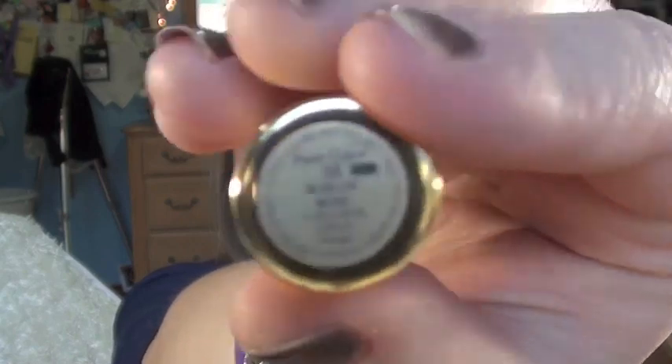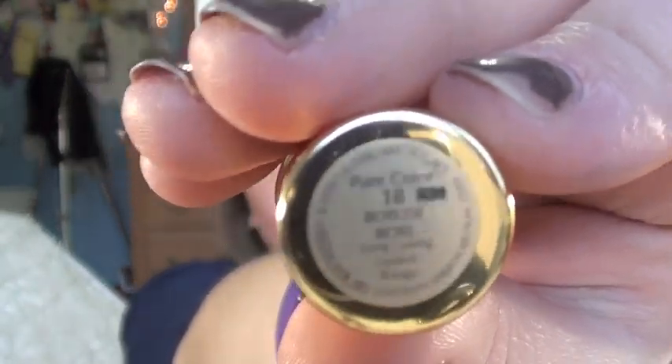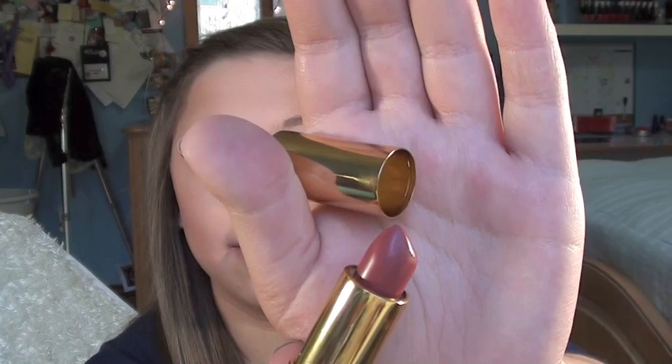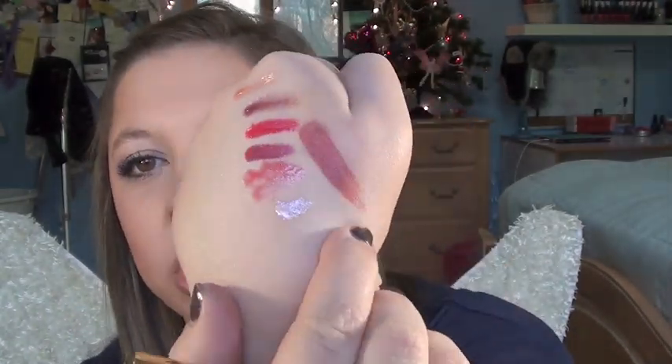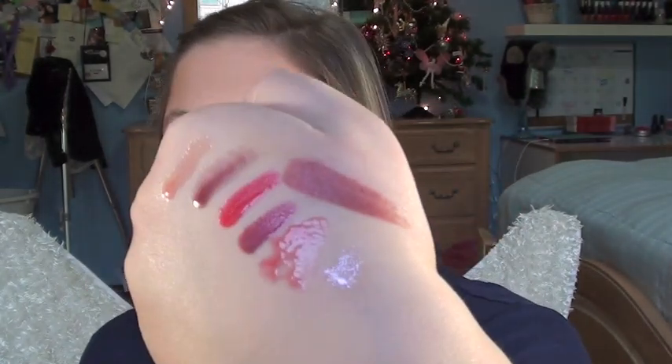Next is an Estee Lauder lipstick in Bois de Rose — B-O-I-S de Rose. It's a matte, neutrally plum color. You can see the swatch right here. This is nice because it's matte, which works well if you have a really shimmery eye. I think it would look good with a neutral eye. It's kind of that mauvey, darker tone — it's got a red undertone to it, but it's mostly plum.